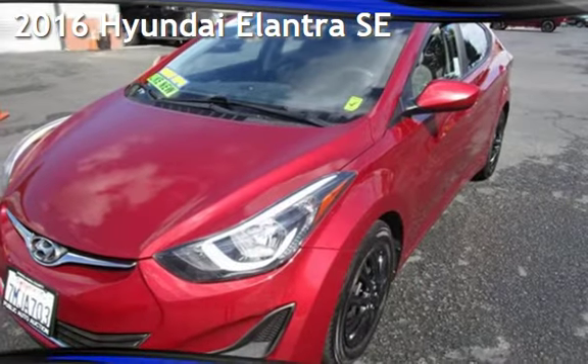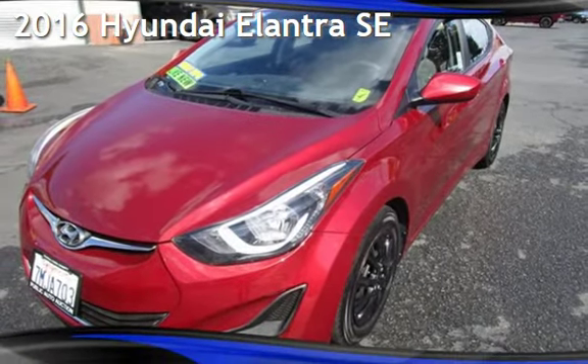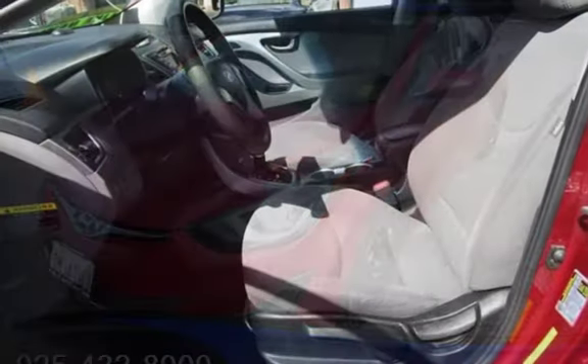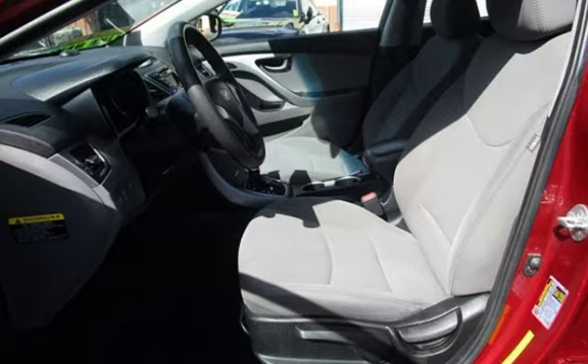Presenting a pre-owned 2016 Hyundai Elantra SE. This four-door sedan has a four-cylinder, 1.8-liter i4 engine, with front-wheel drive, and an automatic transmission.